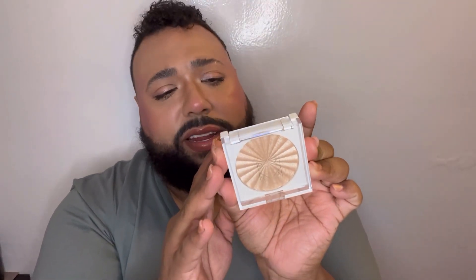Next is the Rodeo Drive Highlighter in The Hills. This looks like the newer packaging they've been using — I have a couple of highlighters with this packaging. It has expiration dates on both sides. This is beautiful — it looks kind of champagne-y, maybe a little gold. I've been getting into that type of highlighter. The formula is really nice — it just looks wet on the skin and it's blinding, but you can use it in a subtle way too.